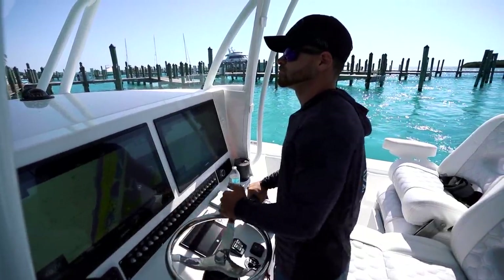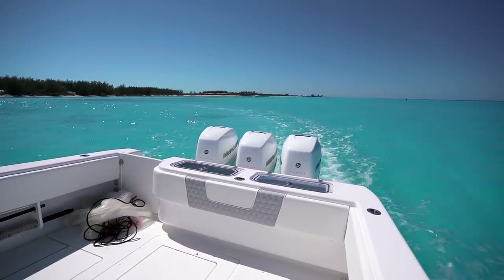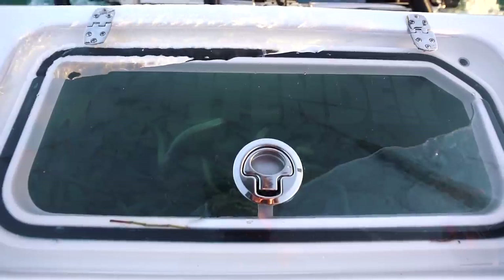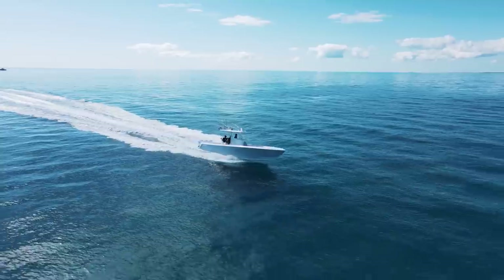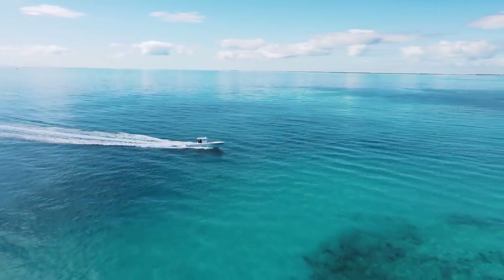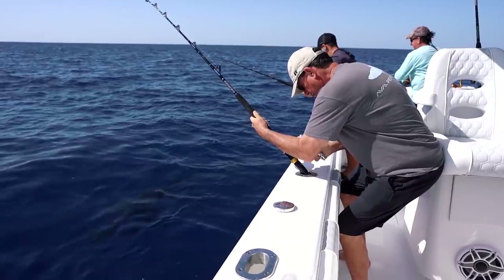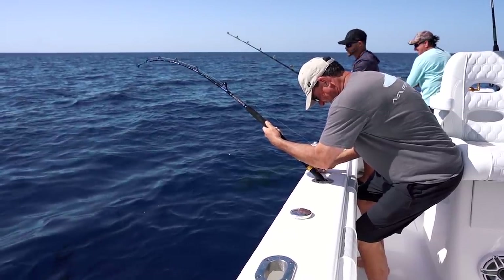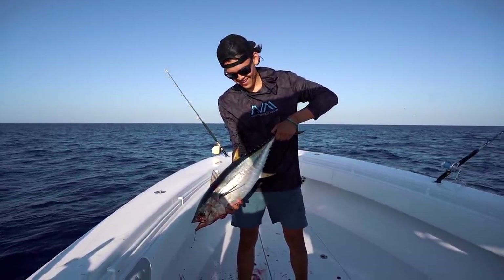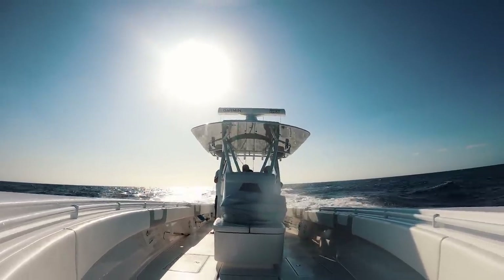You wouldn't believe how much planning and preparation went into a trip like this — making sure your boat's up to par, having the ice, the live baits, the dead baits, the tackle — and not to mention we're traveling to an entirely different country in the middle of a pandemic by boat. Between all the paperwork, all the preparation, traveling 200 miles, and then finally getting there only to be hooked up and getting sharked all day — the fact that we finally got one in the boat, I cannot tell you how rewarding it felt. But the sun was sinking, so we decided to head north back to Freeport and wrap it up for the day.